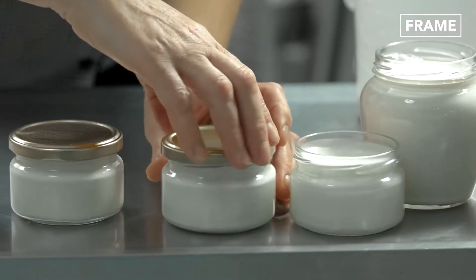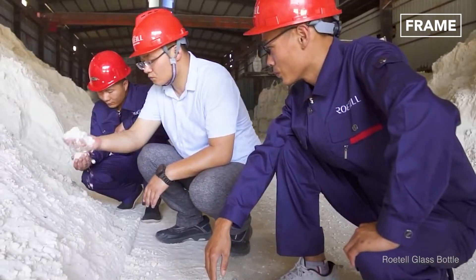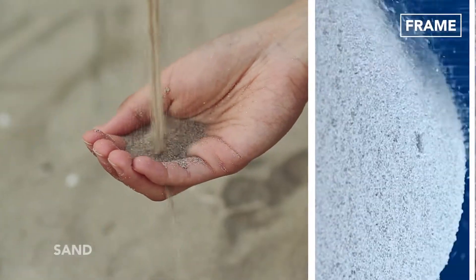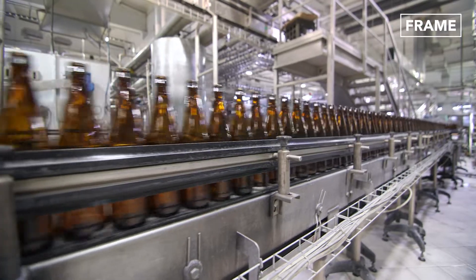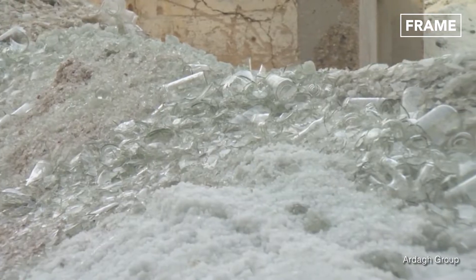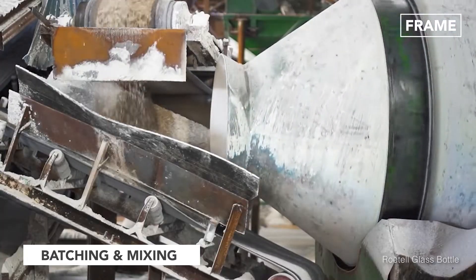Surprisingly, the glistening, smooth and transparent glass bottles and jars we see in our homes and stores start life as a combination of dull and dusty granular ingredients. Sand, soda ash and limestone are the main constituents of glass. Some manufacturers add crushed recycled glass, known as cullet, to their mix too. These ingredients are combined at precise ratios to ensure consistency before they're heated in a furnace.